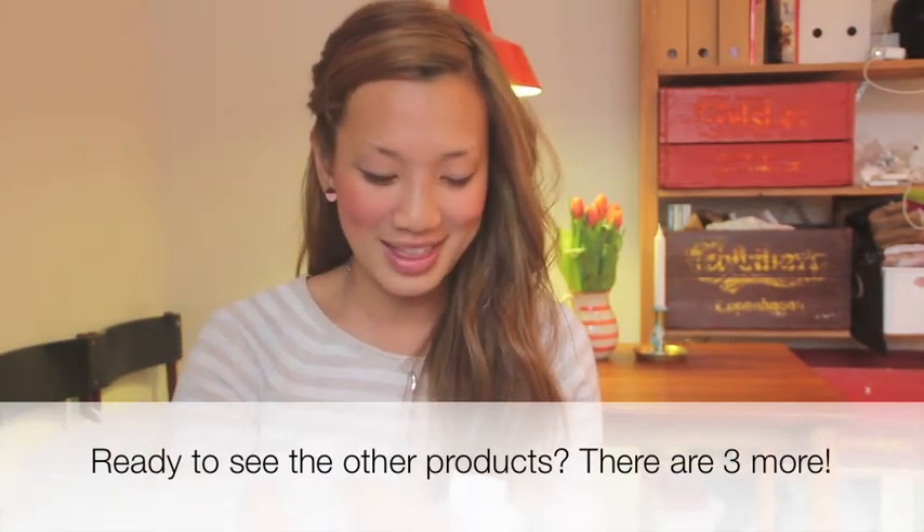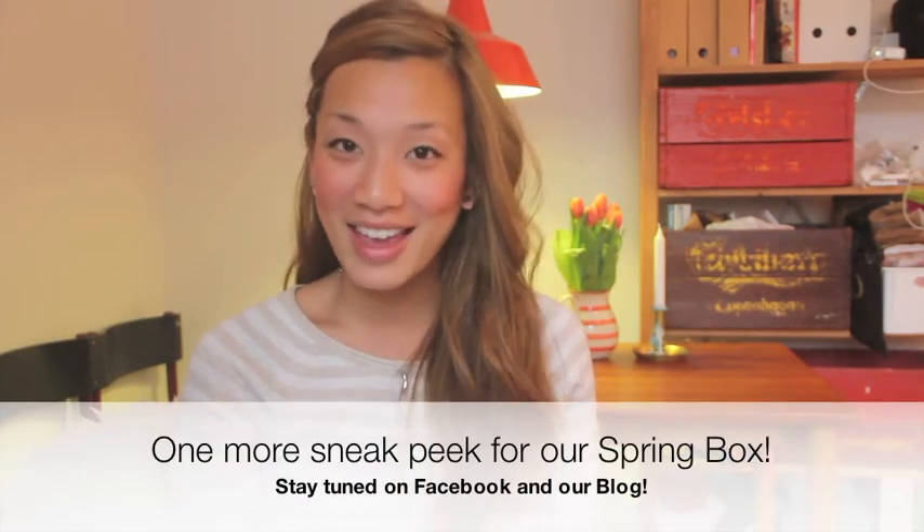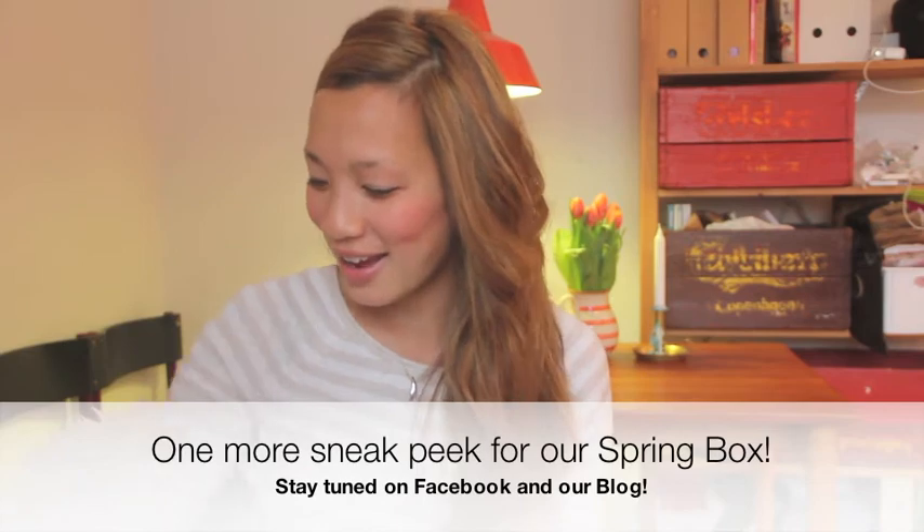So this is the first product in our spring Birgit's Box. That's a little sneak peek, and thank you guys so much for tuning in today. I hope you all have a great day — see you soon!